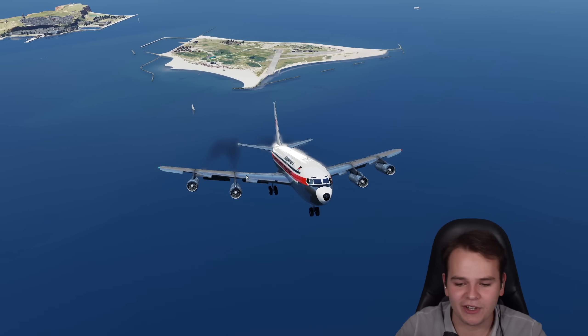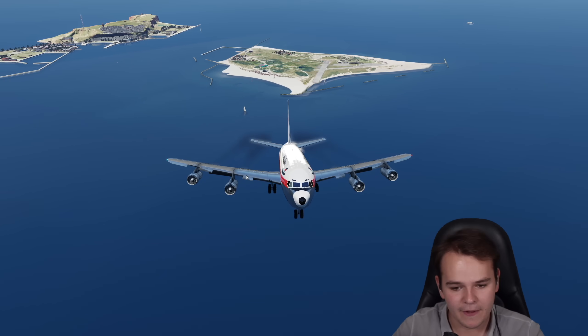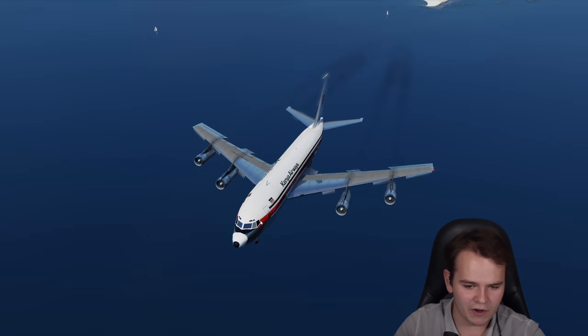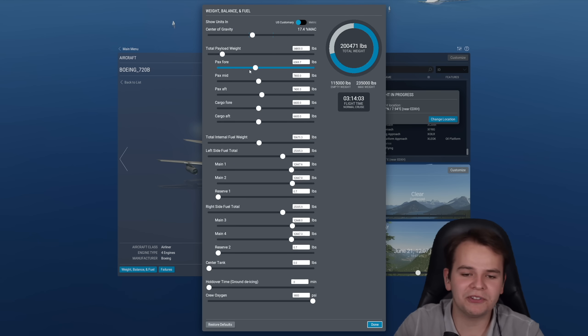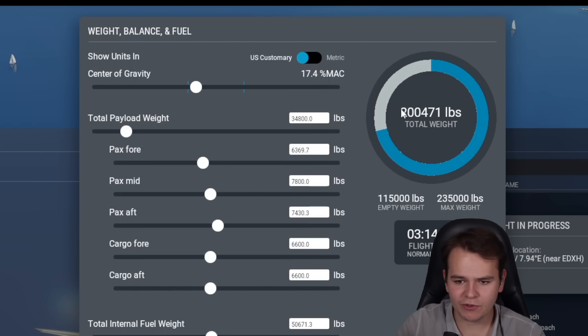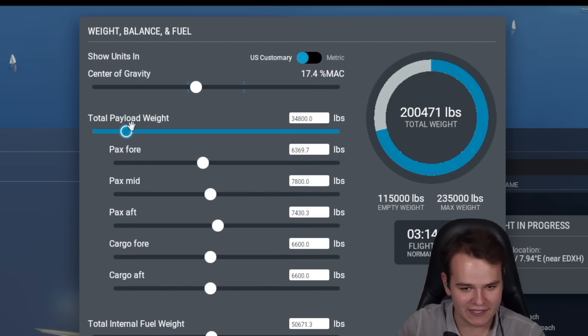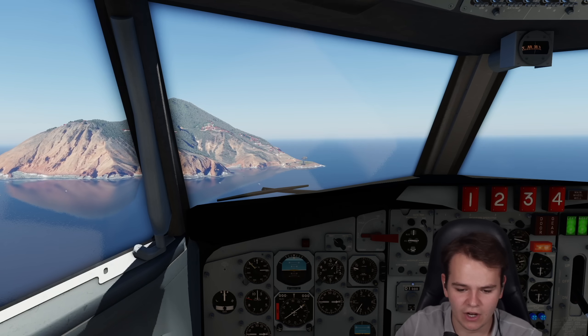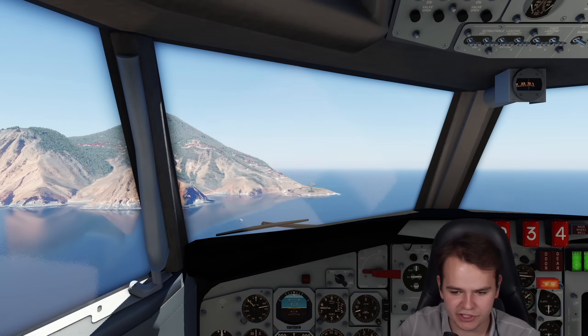I'm not 100% sure about the physics simulation of this add-on, but I think it should be roughly similar to what we'd realize in real life. What impressed me most is that we were not even running at lowest weight — it was like 200,000 pounds. We could totally empty out the plane and now it's able to fly at 110 knots. We're literally almost at a standstill.